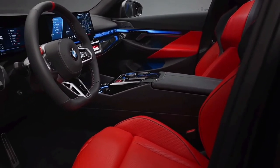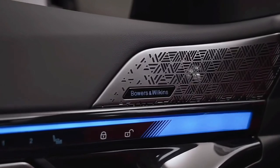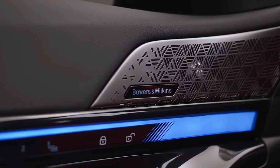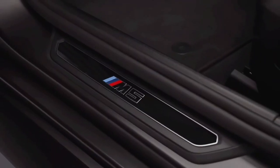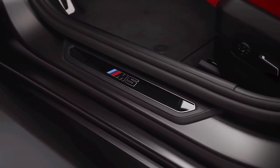The M5 sedan is redesigned for 2025 and is now available only as a plug-in hybrid. It is based on the latest 5 Series and it will spawn a wagon variant called the M5 Touring that is, excitingly, earmarked for the US market.